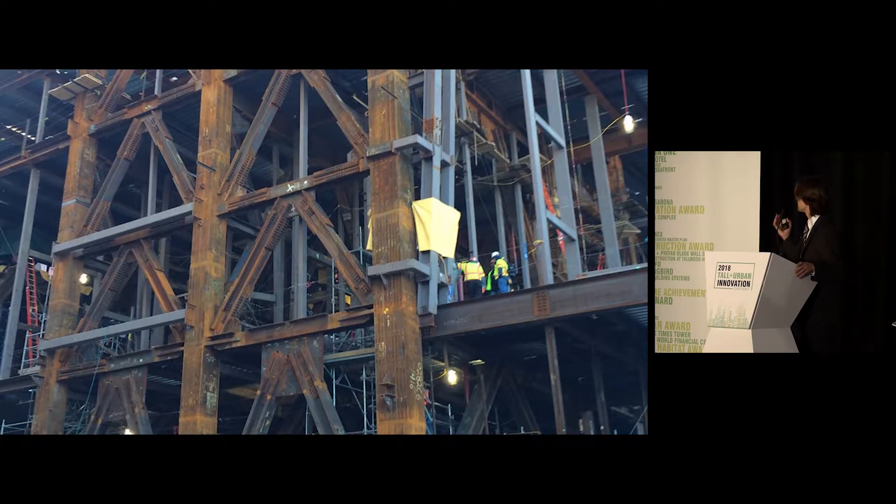Just to give you a sense of scale and magnitude, you can see some folks standing beside those very heavily loaded solid steel columns and really appreciate the magnitude of the structural feat being addressed in this building.